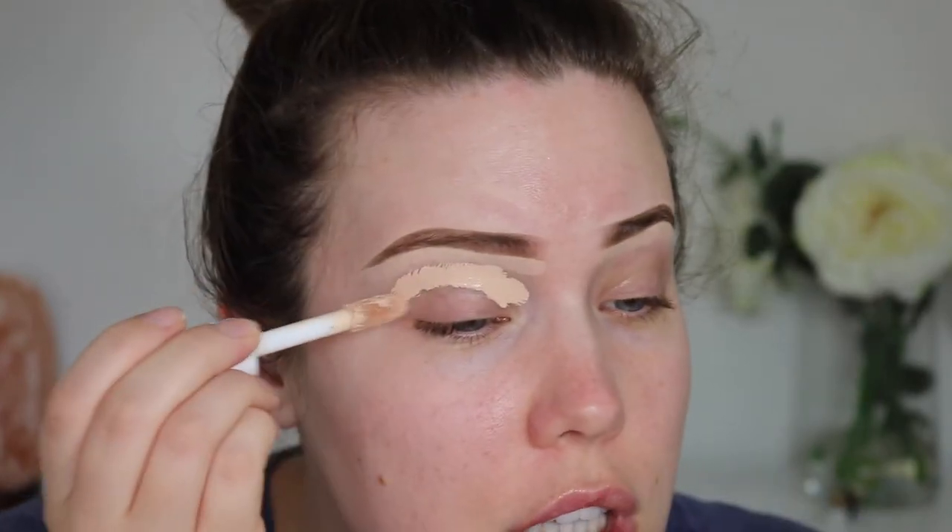I'm going to prime with my e.l.f. hydrating camo concealer. I'm going to do a fairly simple look today, I think. I say that all the time and then I end up with like lime green eyeshadow.